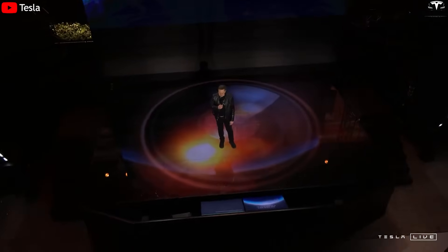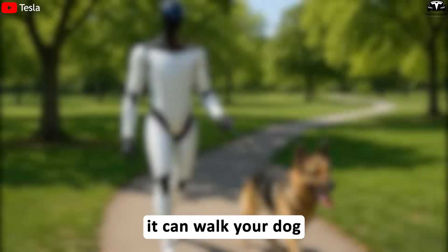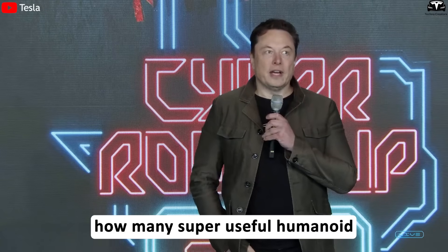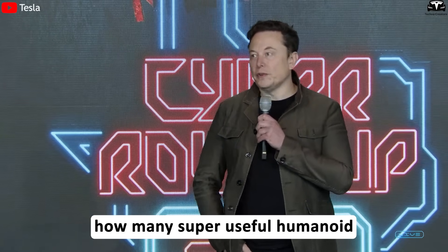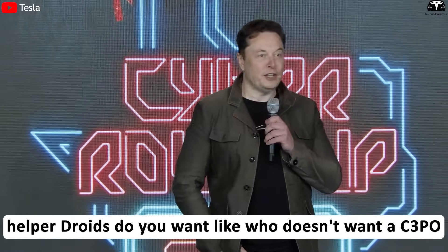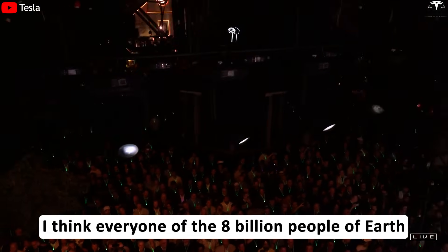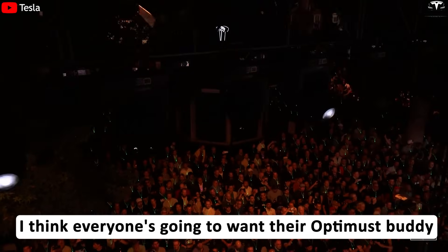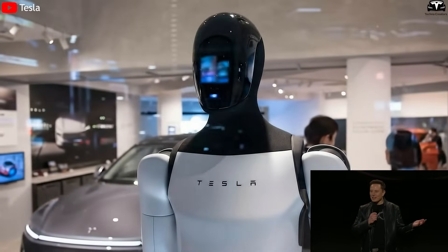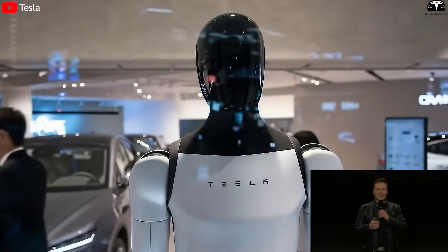In Elon Musk's latest announcement, he revealed a bold ambition to use Optimus Gen 3.5 to completely transform the way humans live and work every day. The robot could be a teacher, babysit your kids, walk your dog, mow your lawn, and get the groceries. Musk asked: how many super useful humanoid helper droids do you want? He believes everyone of the 8 billion people on Earth is going to want their Optimus buddy.